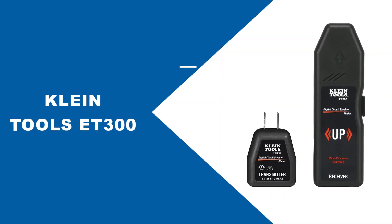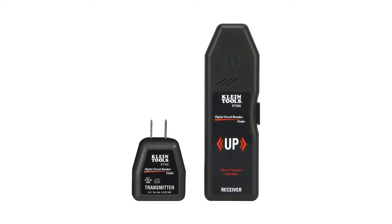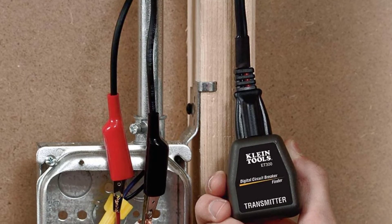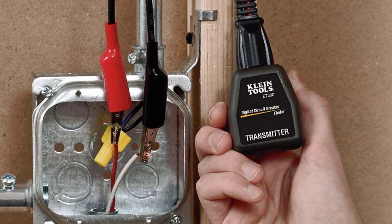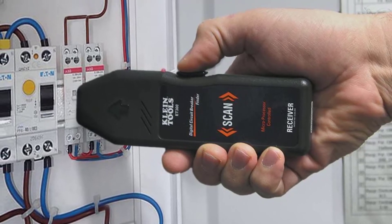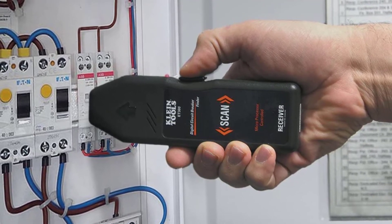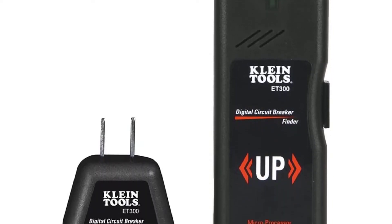At Number 4: Klein Tools ET300. The digital circuit breaker finder is easy to use and has a lot of capability. The finder can transmit up to 1000 feet and carries a strong volt operation. You can easily tell when you've come across a wire or breaker thanks to the flashing arrow indicator. It comes with a test plug, which you plug into the circuit's outlet to trace it. Quickly, accurately, and automatically find the corresponding circuit breaker of any 120V standard electrical outlet. The flashing arrow indicator lets you quickly identify when you've got a hit.